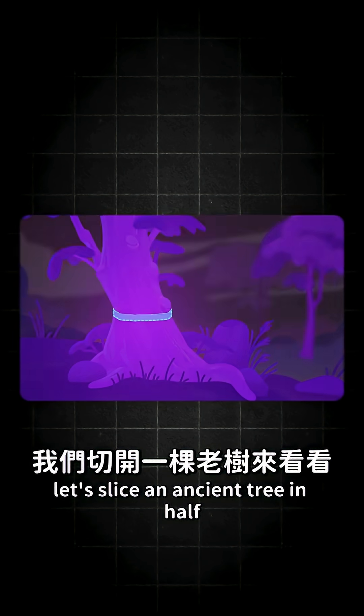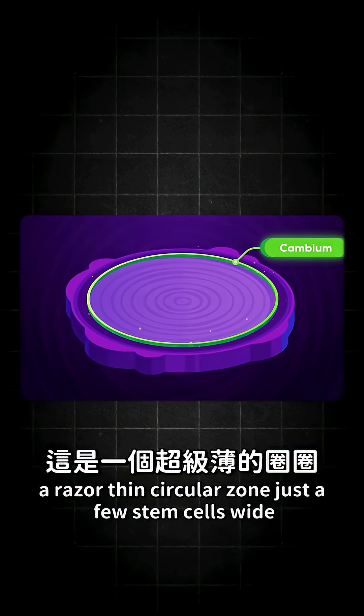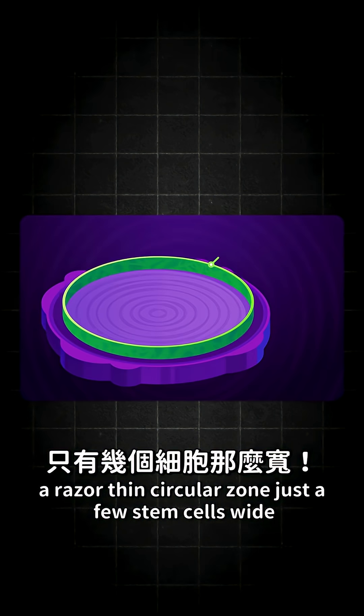Let's slice an ancient tree in half and get to the heart running it all — the cambium. A razor-thin, circular zone, just a few stem cells wide.